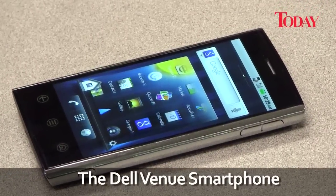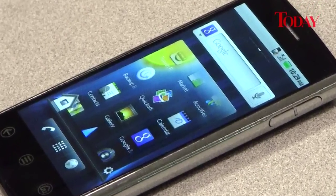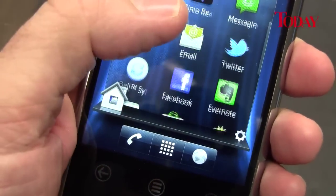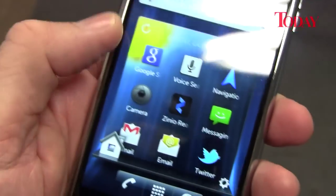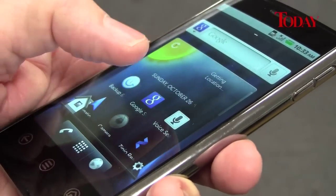The launch of the Venue, a smartphone from Dell, marks the PC giant's first foray into the mobile arena. Powered by Android 2.2, the smartphone aims to deliver a powerful, portable platform for multimedia and social networking.